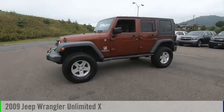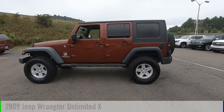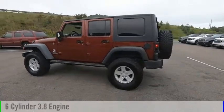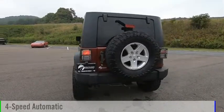You are going to love the 2009 Jeep Wrangler Unlimited. This vehicle is powered by a four-wheel drive, six-cylinder, 3.8-liter engine and comes with a four-speed automatic transmission.